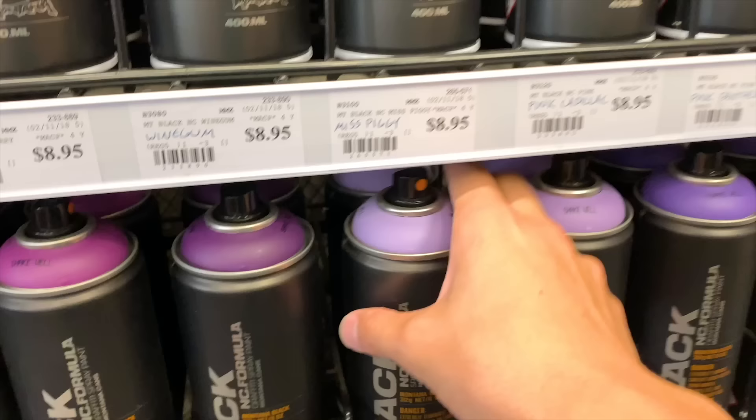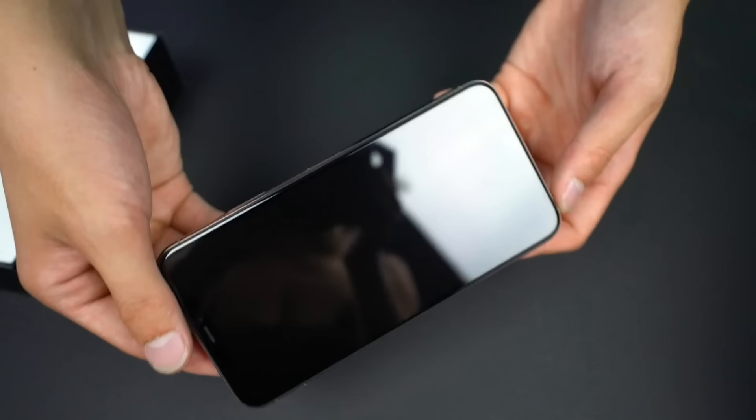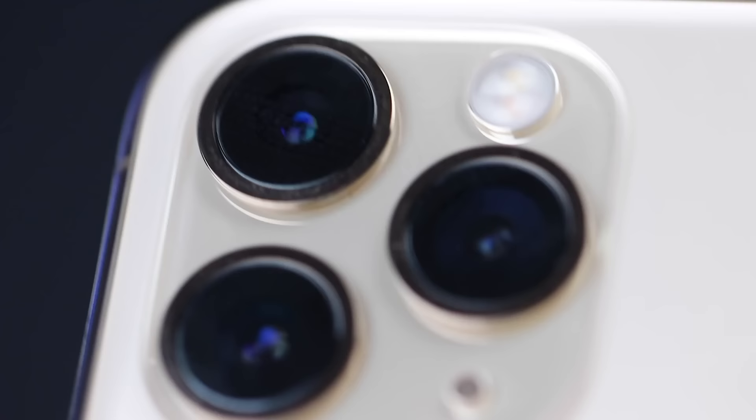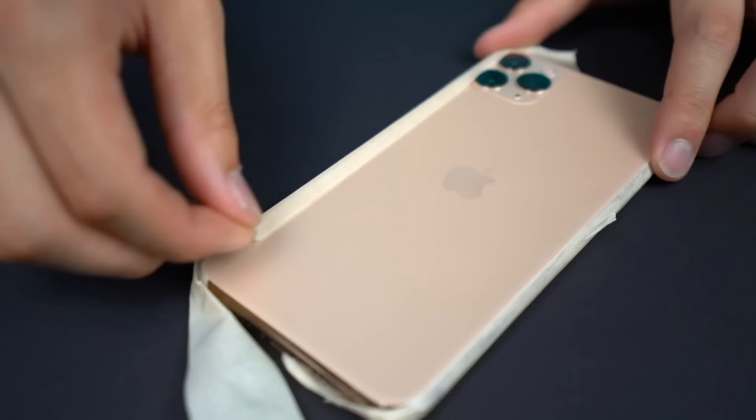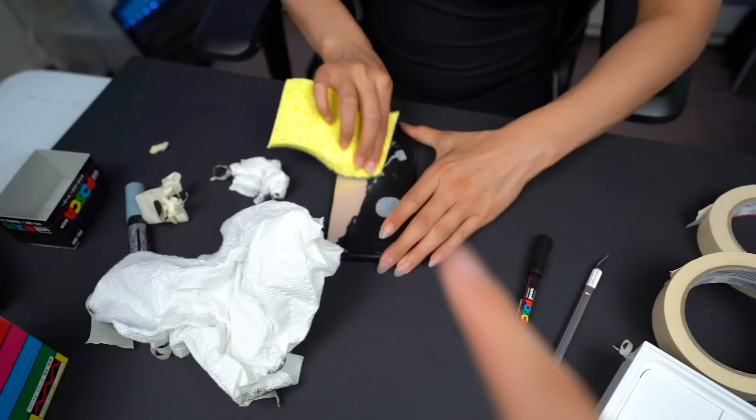Alright, let's go buy some spray paint. It was actually a lot harder than I thought to get the paint to stick — they go like this, the paint kind of drags. That breaks my heart. Looks like we're going to have to try a different method for these iPhones.